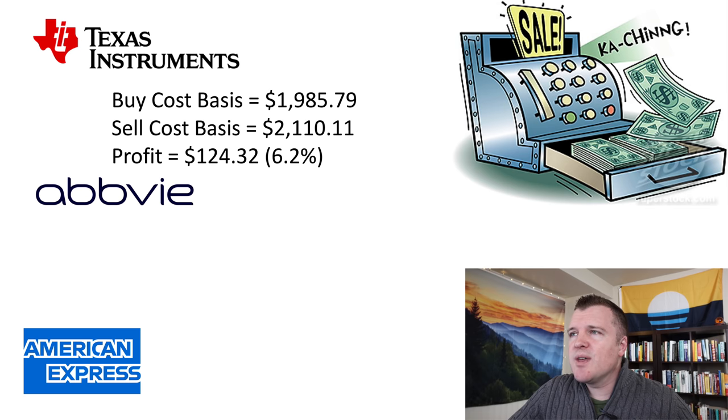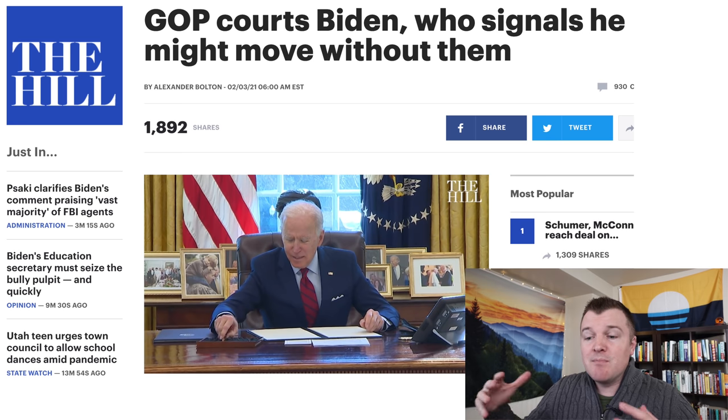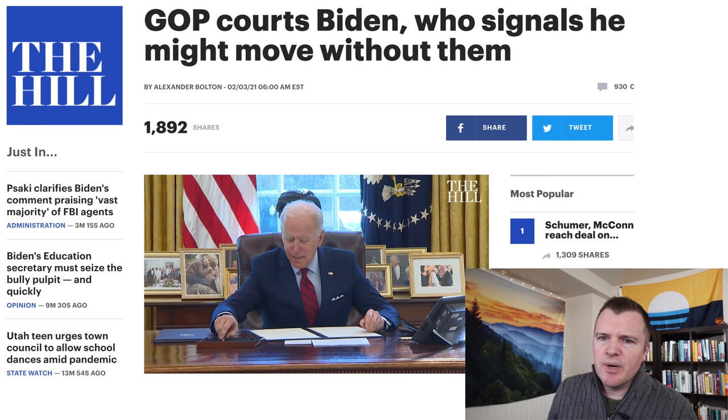My cost basis was $1,985, and I sold for $124 profit, or 6.2%. Now AbbVie has been doing nothing. I took this position at the beginning of the month — I wanted to get into some stocks in the event that once stimulus was passed, everything was supposed to pop. However, Biden and the Democrats have not passed stimulus yet. They're still trying to make a deal to make it bipartisan with Senate Republicans, but Senate Republicans don't want to pass anything.